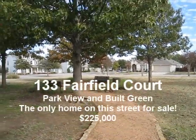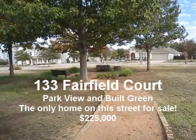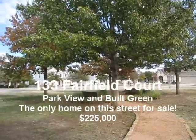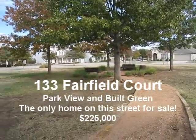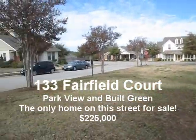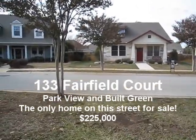Good afternoon everyone, this is Edwin Louie with Mars Hill Realty Group. We're standing inside a park — but it's not just any park. This is Fairfield Park in the village of Georgetown, because we've got a house for sale here at 133 Fairfield Court.